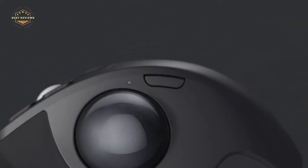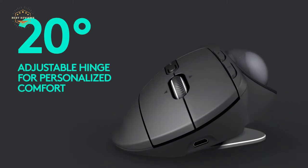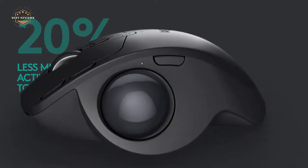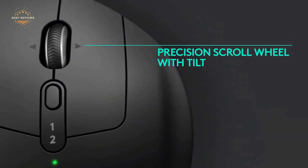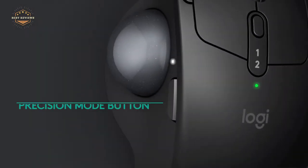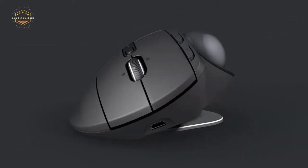There are a lot of different ergonomic mouse options on the market these days. In this video, we'll take a look at some of the best ergonomic mice and help you decide which one is right for you. Whether you're looking for a mouse that's comfortable to use or one that can help reduce pain, we've got you covered. Today, we will show you the top 5 best ergo mice. Let's get started.